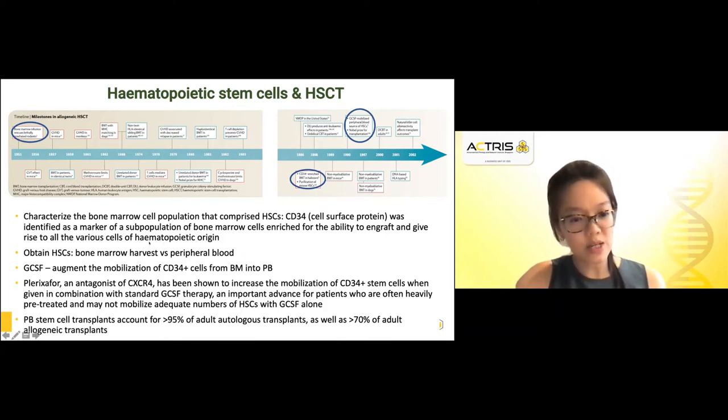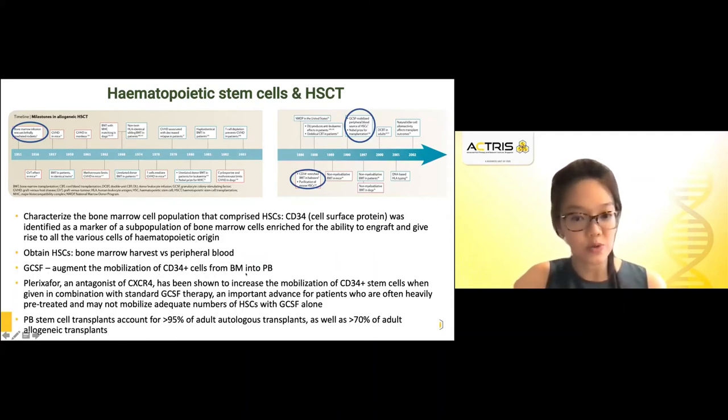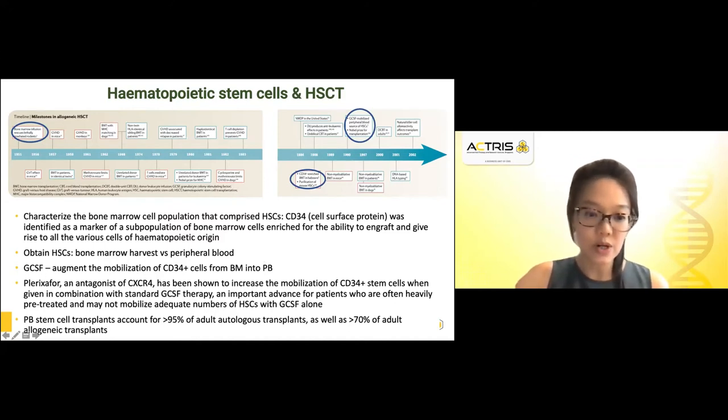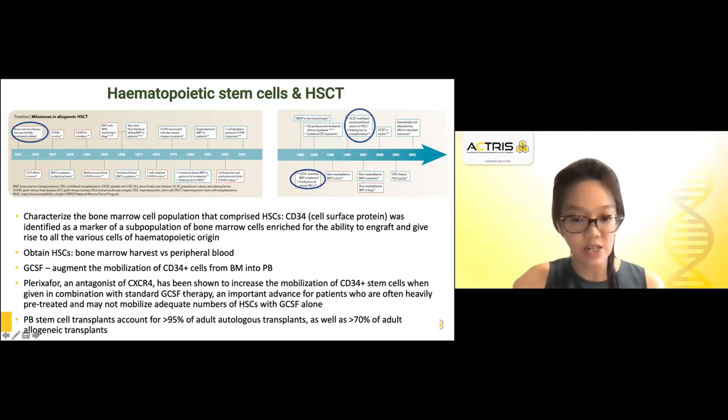There was then a lot of focus on how to obtain these hematopoietic stem cells — whether only through an invasive bone marrow harvest procedure, or whether there were ways to entice these stem cells to come out into the peripheral circulation for easier collection. This gave rise to GCSF to help augment the mobilization of CD34-positive cells from bone marrow into the peripheral circulation, as well as the identification of plerixafor, an antagonist of CXCR4. CXCR4 is a chemokine receptor that upon binding with its ligand CXCL12 mediates HSC homing to the bone marrow, so antagonizing this pathway results in increased mobilization of CD34 stem cells, especially when given in combination with standard GCSF therapy.